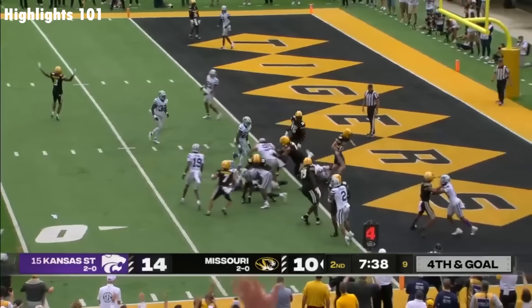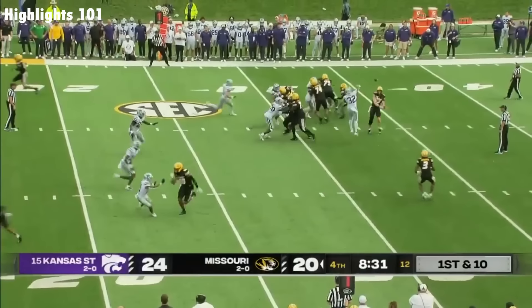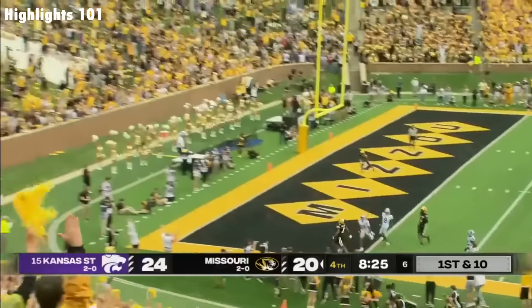Fake to Burden. Cook touchdown. Cook pumps, throws. Burden in space — that's where you want him to get the football, and he takes it to the house.